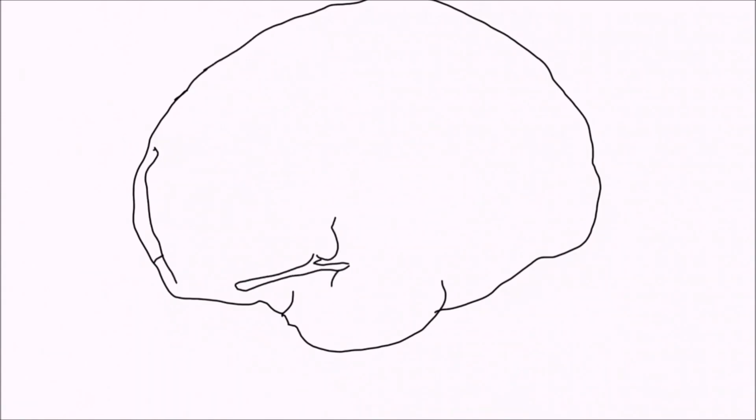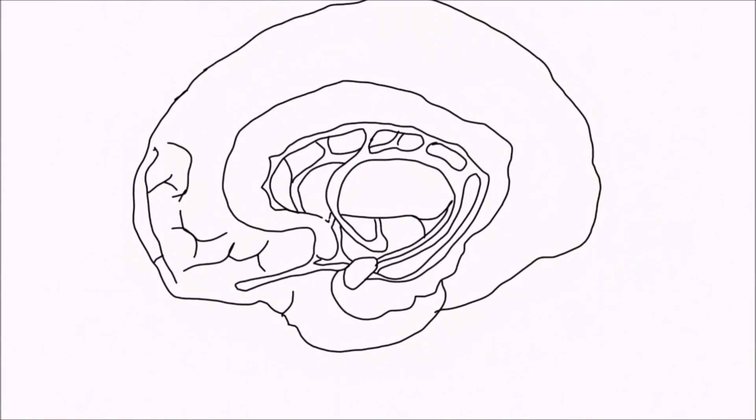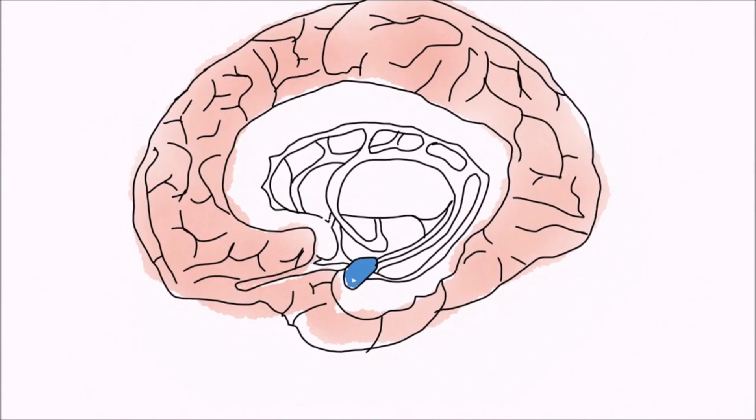Welcome to this short video by SottenBrainHub on the anatomy of the limbic system. The limbic system is a group of brain structures found deep beneath the cerebral cortex and sits just above the brainstem.